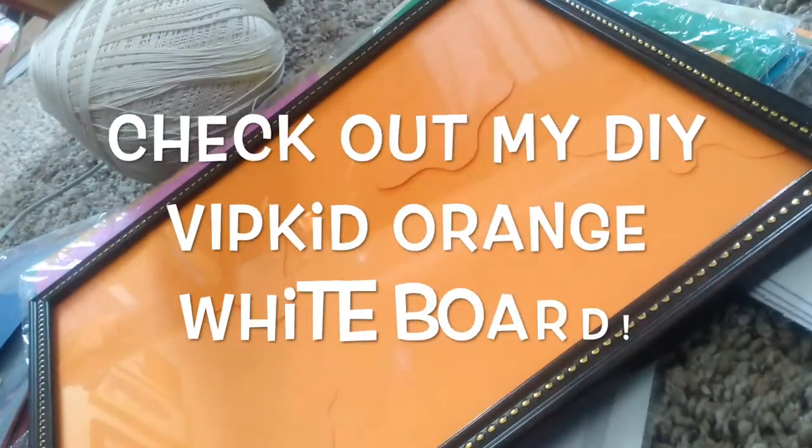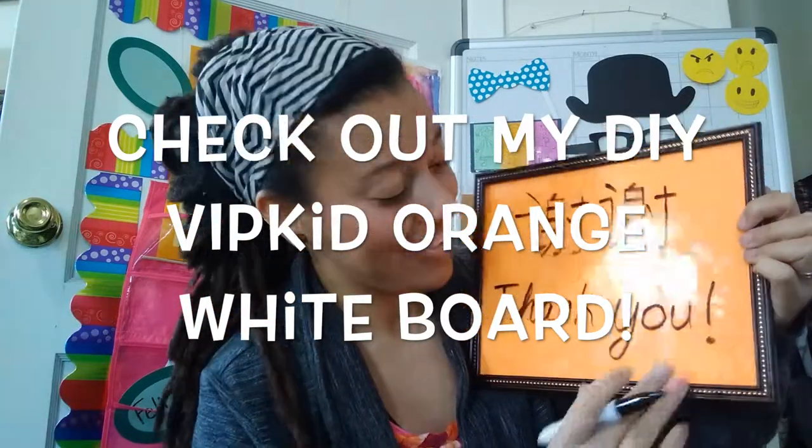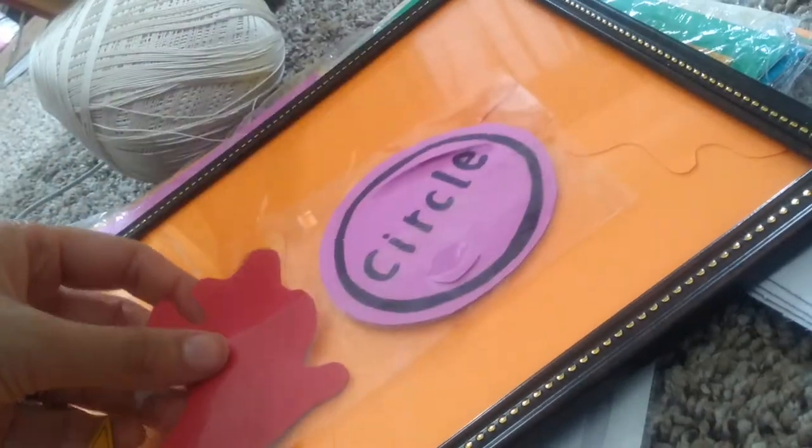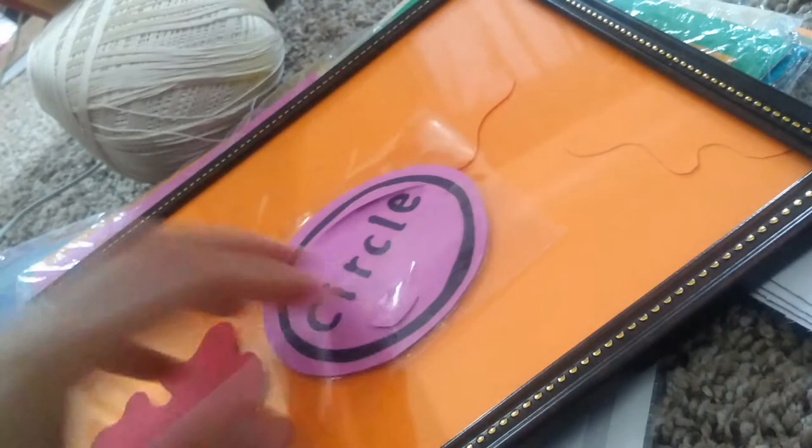If you're frugal like me and you just don't want to spend money, this trick is totally for you. I use packaging tape. I can also use lamination paper, which is pretty cheap at Walmart, but for me the tape was free. So if you keep watching, you will see how I use these props later on in this video.